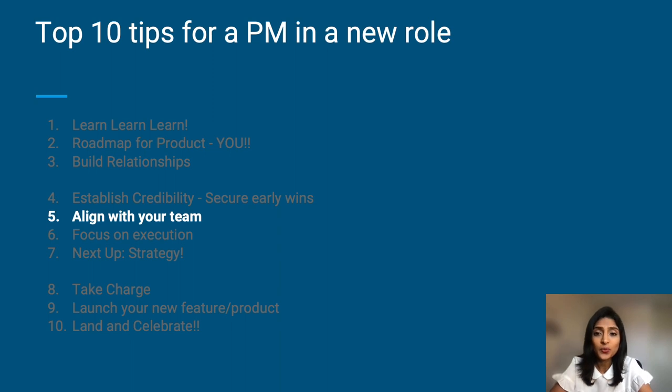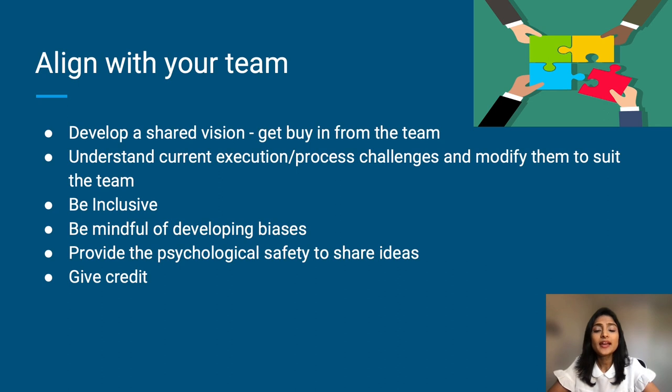Next: align with your team — this is extremely important. Develop a shared vision and get buy-in from the team. Deep alignment comes from strong processes where people have had a chance to express their perspectives and understand others well. Build inclusive processes. Allow people to share their thoughts in multiple modes — async, via docs, or in-person meetings. Different people on the team communicate differently and it's your role to understand them.